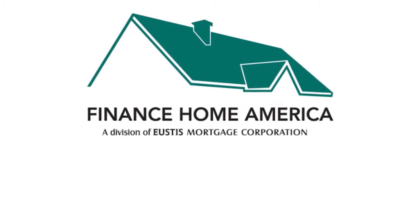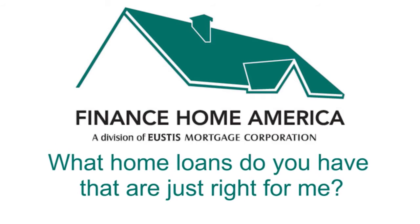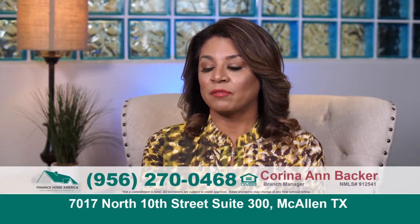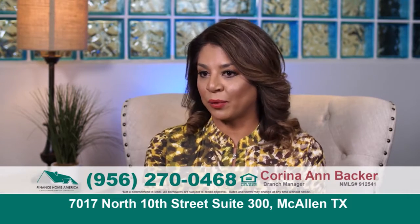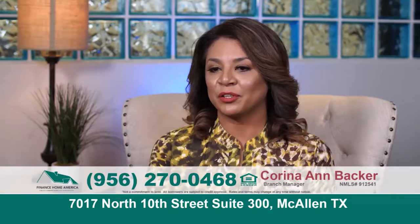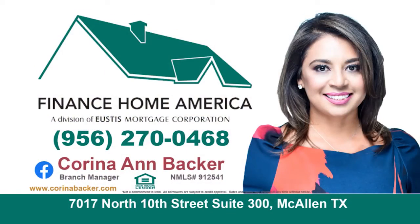If you need a home loan, ask Karina Backer. We do have special programs, especially for first-time homebuyers, such as down payment assistance. Finance Home America just launched a no-lender fee program — not only for our heroes. We're all in this together, so we're now offering the no-lender fee program to everybody. If you're looking to buy, build, refinance, or renovate, give us a call. Karina Backer of Finance Home America will design the perfect loan for you.